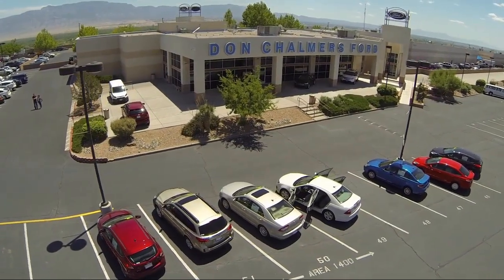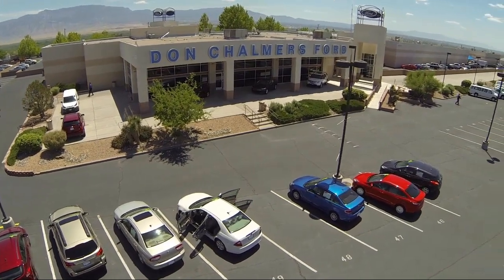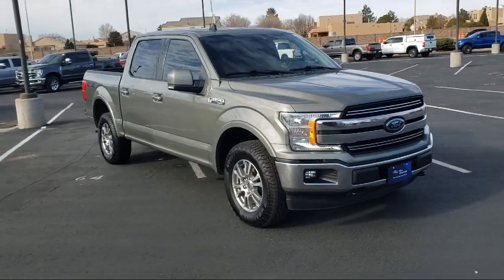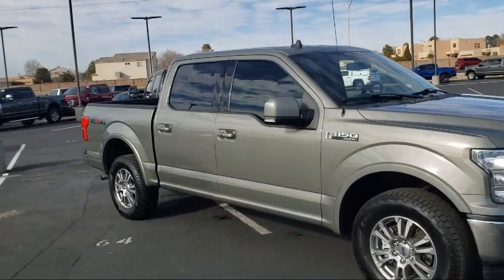Welcome to Don Chalmers Ford, and here's a look at another one of our vehicles from our great selection. It comes equipped with exterior parking camera with dynamic hitch assist, fully automatic headlights, and dual front side impact airbags.